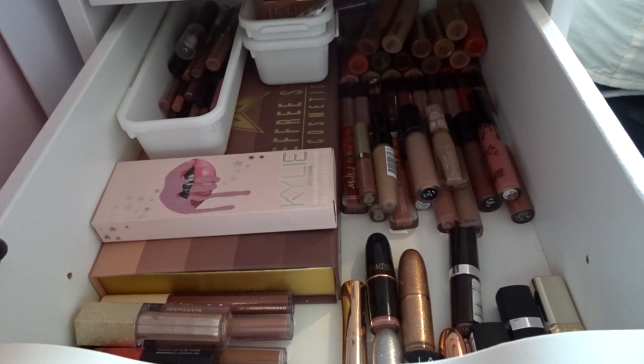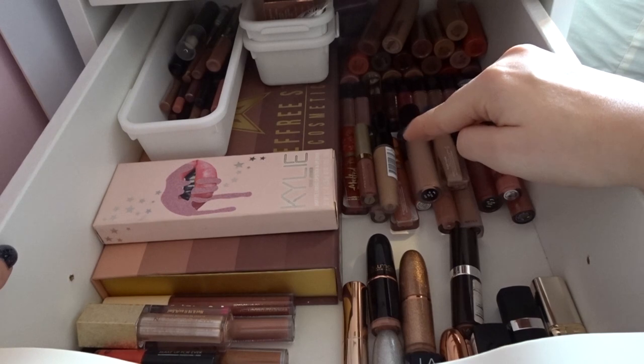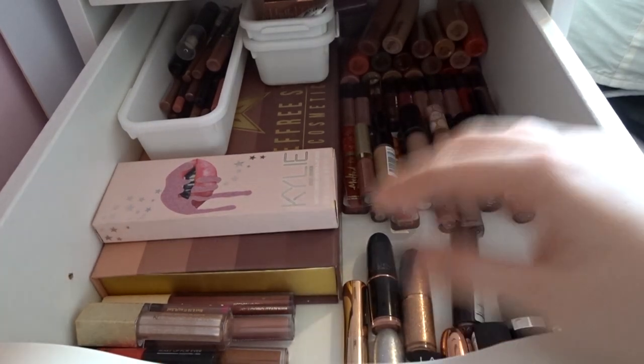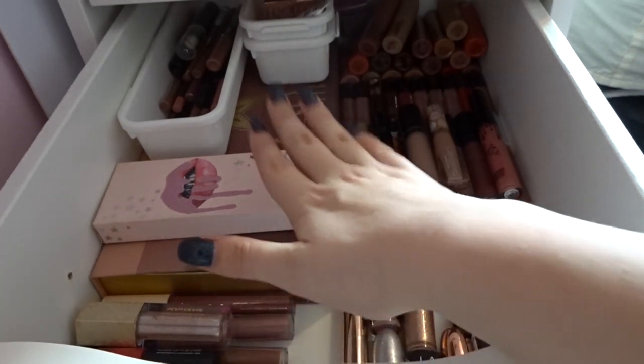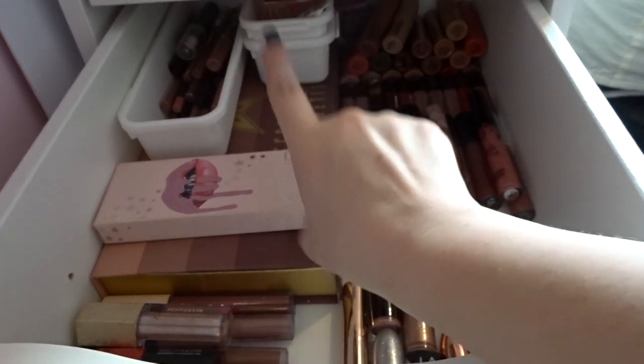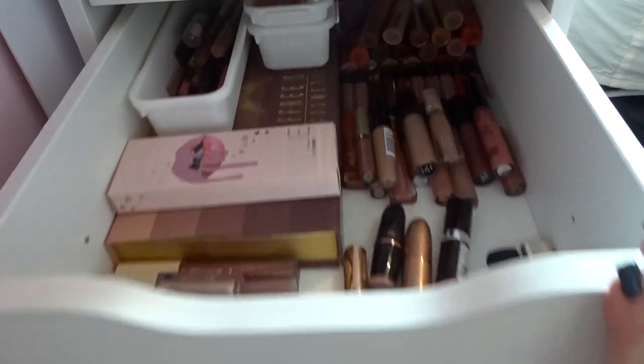So this is now my drawer — all my Primark lipsticks are here, all my Jouer ones, liquid lipsticks, bullet lipsticks and glosses and lip toppers, my Jeffree Star ones, the Kylie Lip Kit, and lip liners and lip balms. That drawer is officially decluttered.